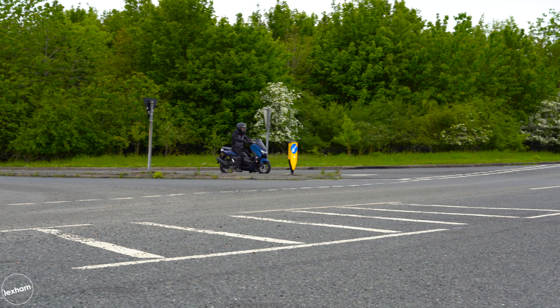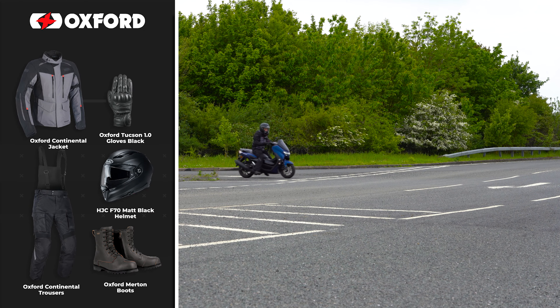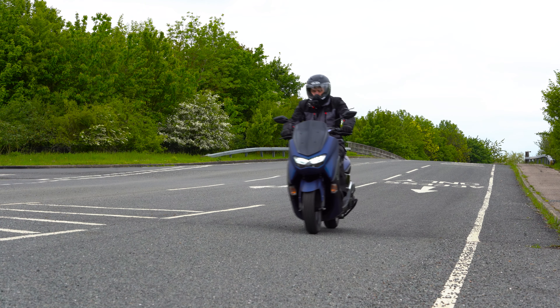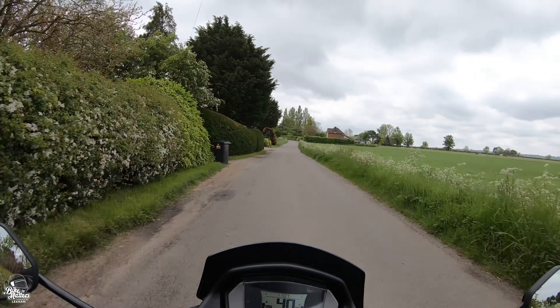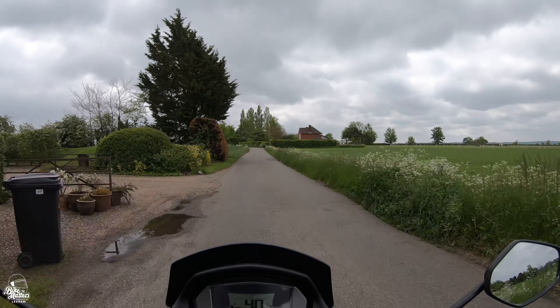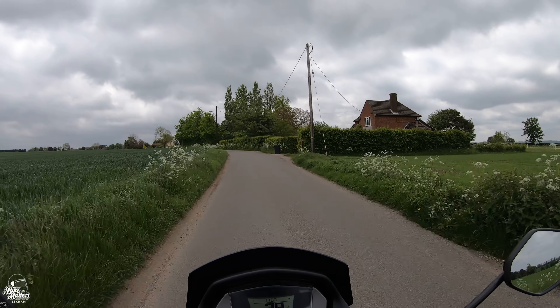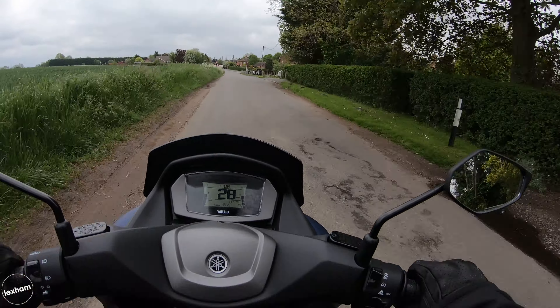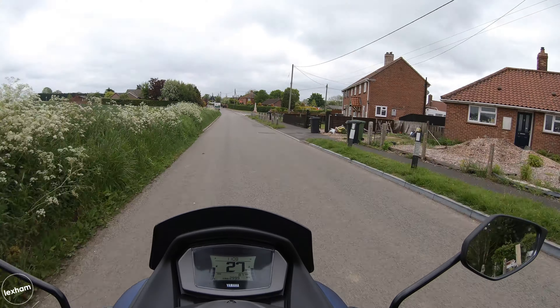That doesn't sound anything special, but when you get it on the road, it actually just eats up the road - it's so comfy. I thought it was going to be really bad on country lanes. It doesn't make everything disappear, but how it's set up, its rideability and steering is great. This scooter is just noticeably a fantastic all rounder.